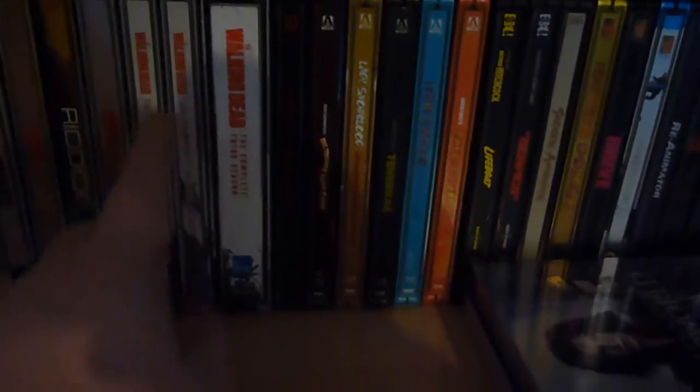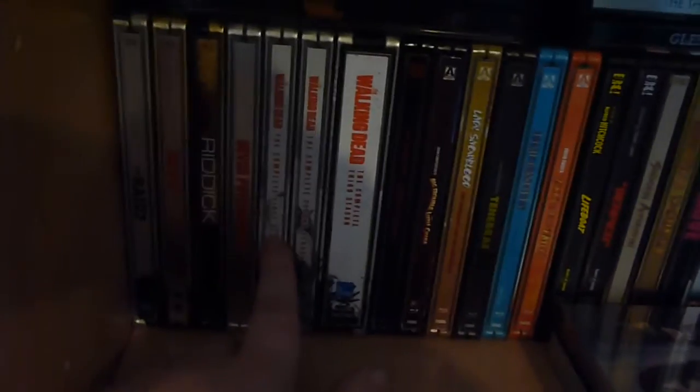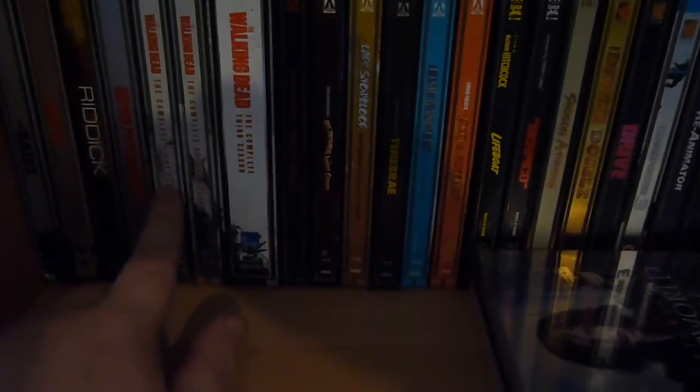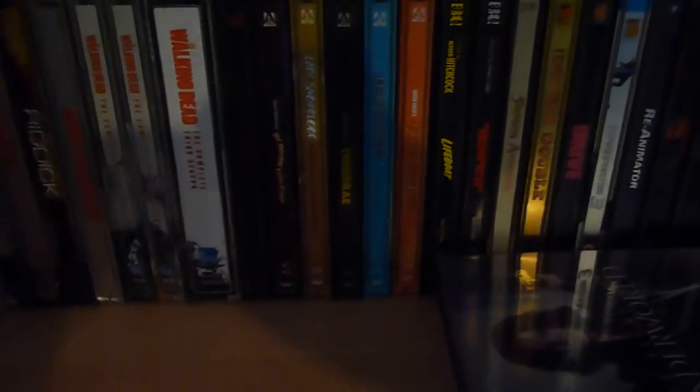The Walking Dead Steelbooks — the first Steelbook has just been reduced. Actually all three have been reduced, but the first one in particular is now £15. So you can pick up The Walking Dead Season 1 for a tenner, which is by far the cheapest it has ever been — I think it was £20 before.